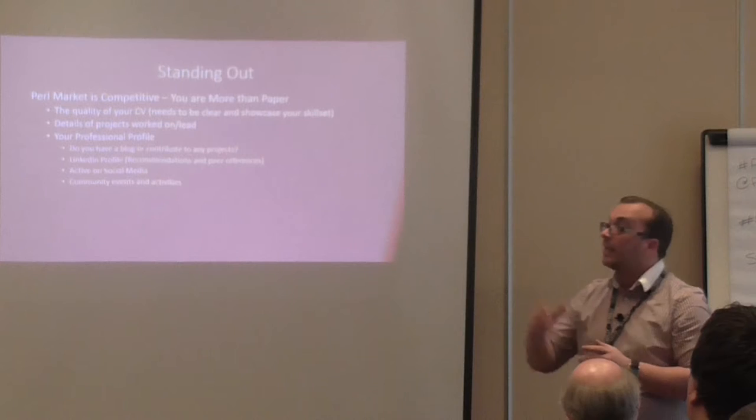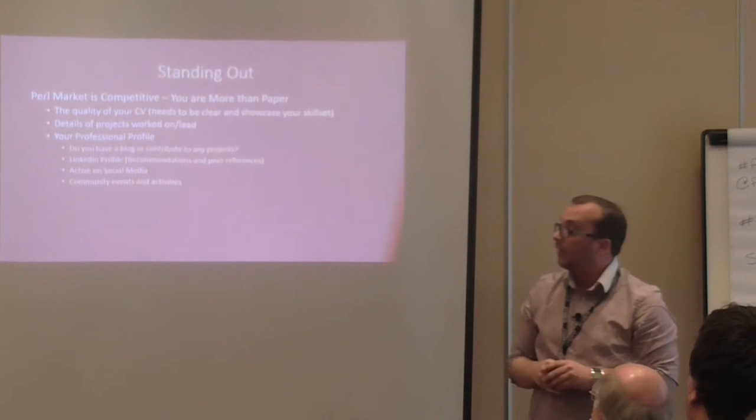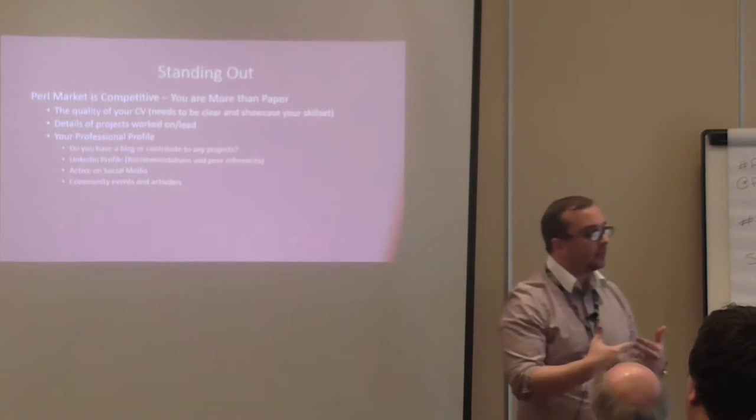LinkedIn profile — a lot of people are now using LinkedIn more than they're using CVs. A company will receive a CV from you and then check you out on LinkedIn. One massive thing I would emphasise: make sure your CV matches your LinkedIn profile. It's amazing how many people don't update their LinkedIn profile or have no information on it. This all relates back to our professional brand — it's all about showing that profile.